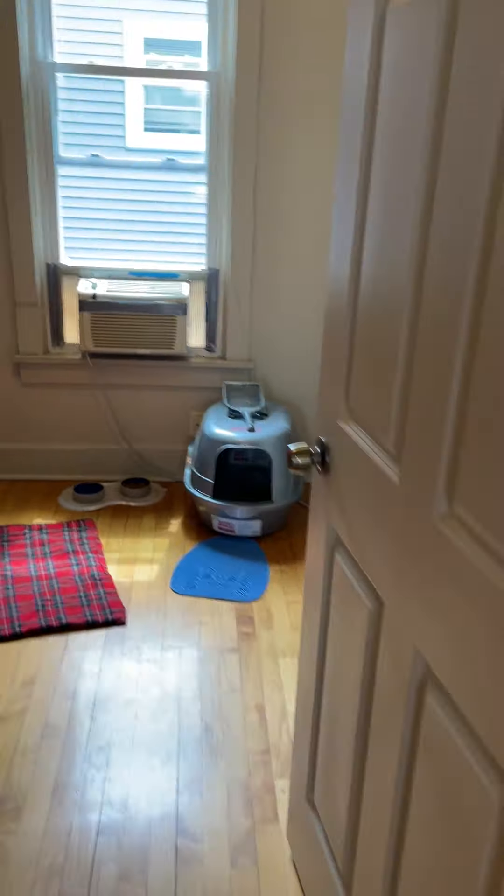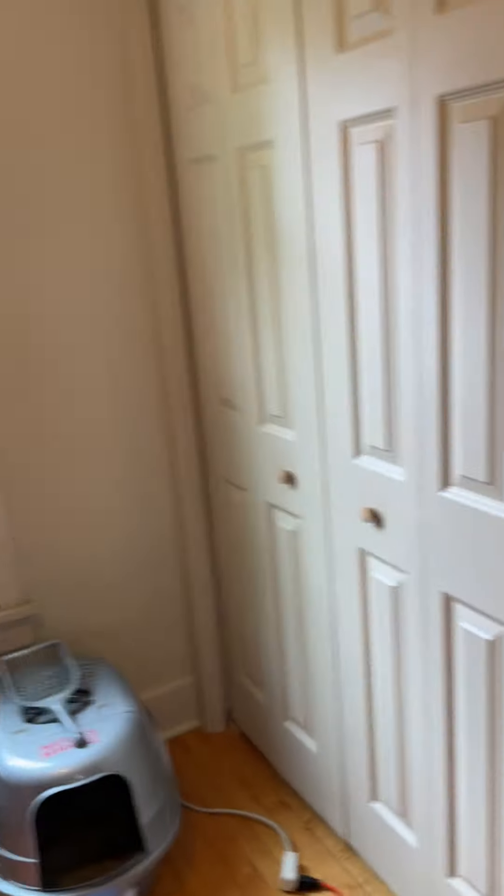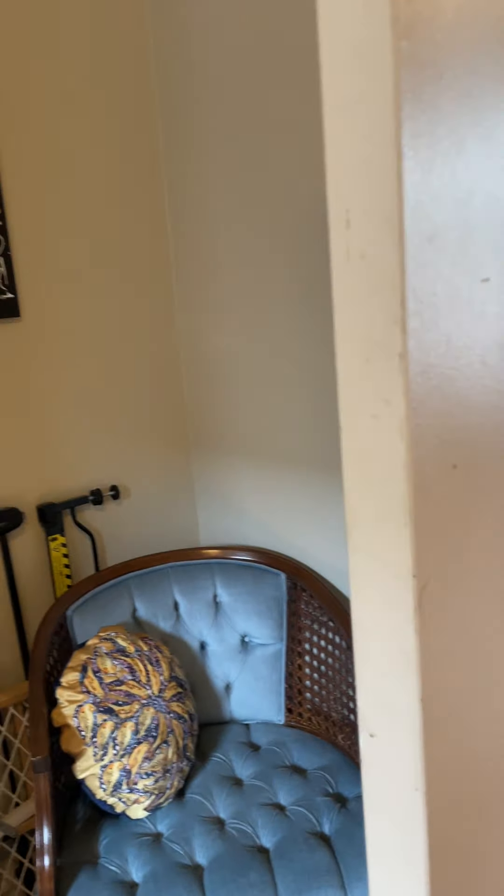First bedroom is right here. Decent sized closet. One of them back here.